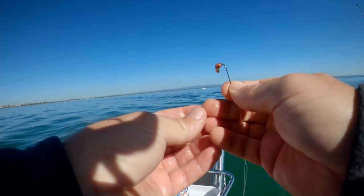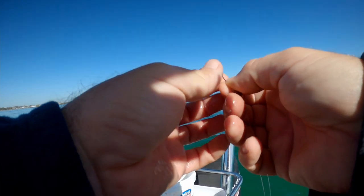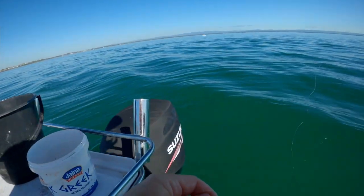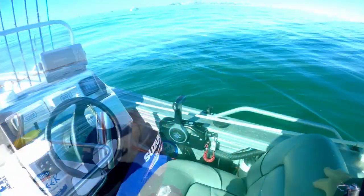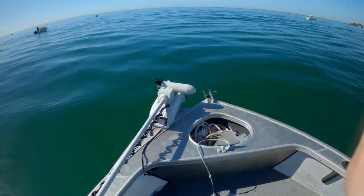Mostly smallies. The tide's coming in but the wind's blowing us east, so the tide will take us west but the wind is blowing east — the wind is a bit stronger. Better deploy this anchor.